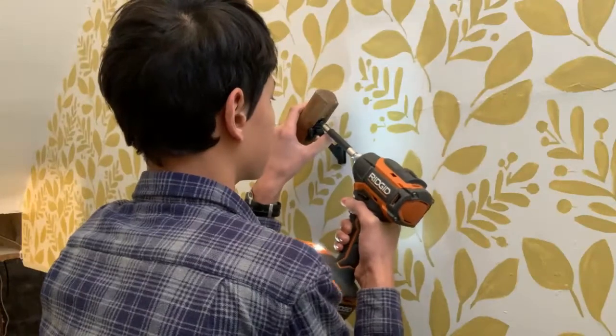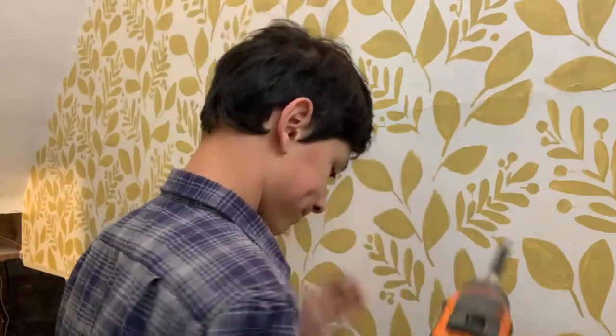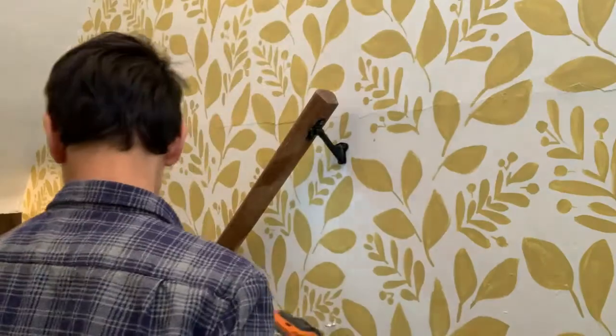While we were working on the staircase, we took down the banister, and in the meantime I cleaned it up, gave it a fresh coat of stain, and I even spray painted the hardware black. We put that back up once the stencil wall was complete.